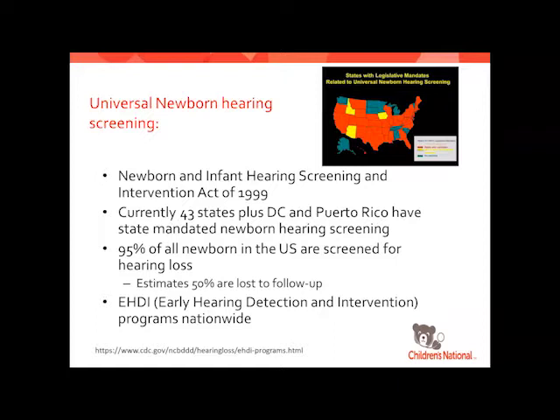The Early Hearing Detection and Intervention Programs, or EHDI, are nationwide. They collect data from the states and put out census-type information, and they're also really good free resources for families.